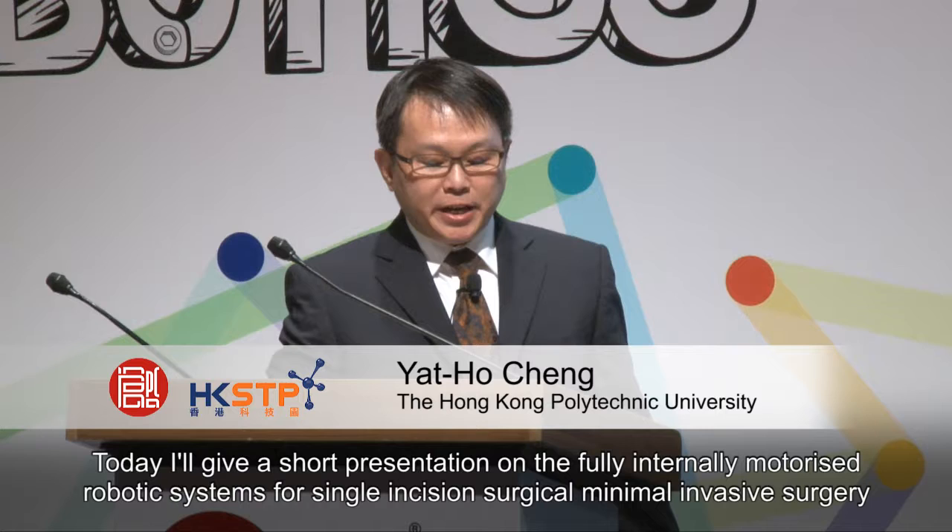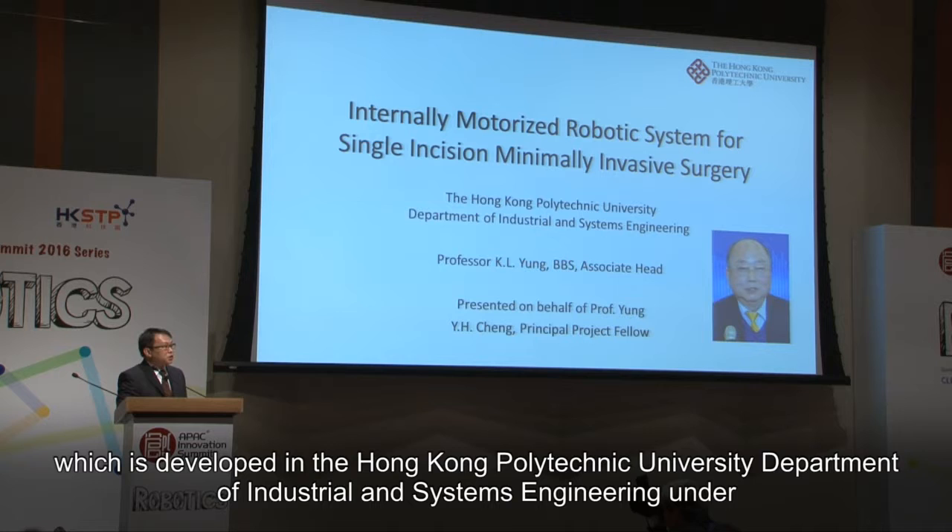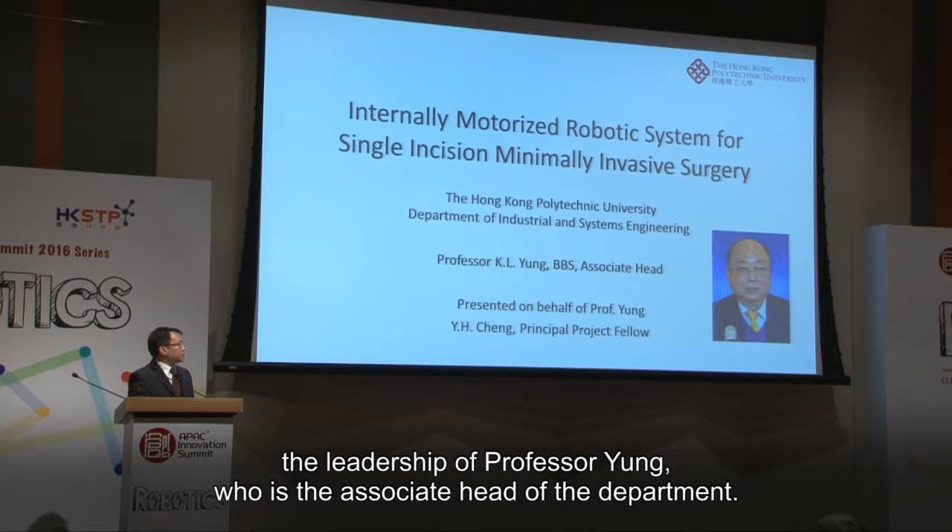Today I'll give a short presentation on the fully internally motorized robotic system for single incision minimally invasive surgery, which is developed at the Hong Kong Polytechnic University Department of Industrial and Systems Engineering under the leadership of Professor Yong, who is the associate head of the department.